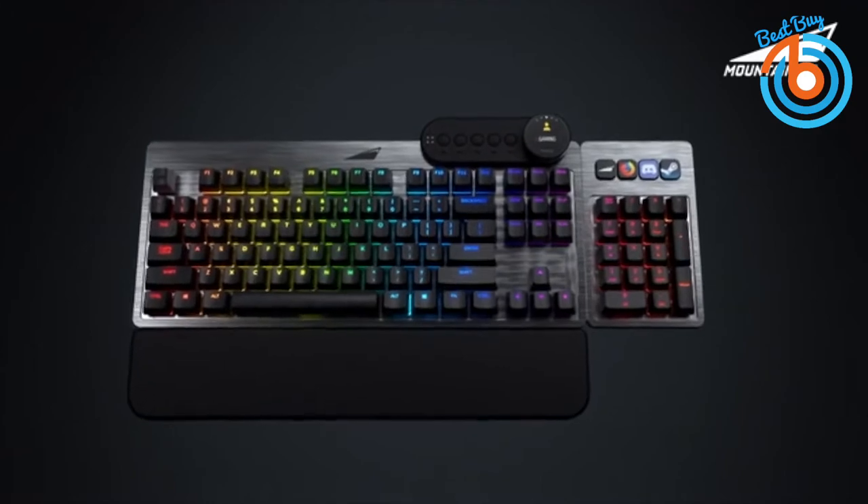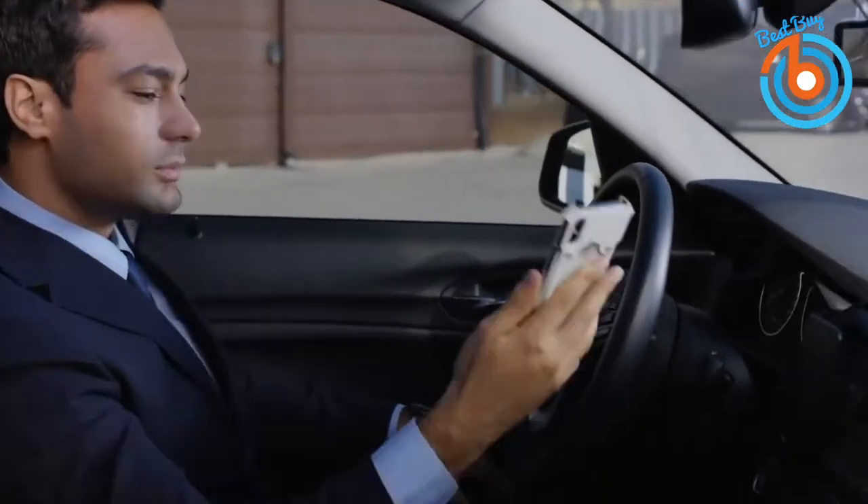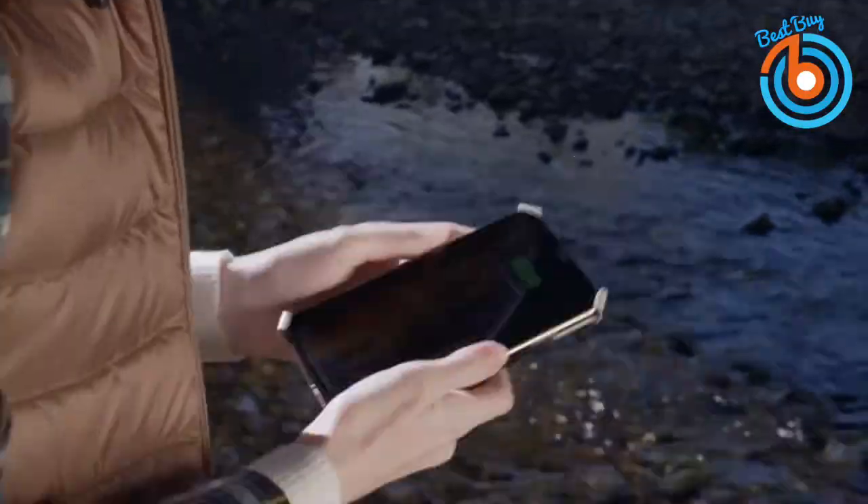Hi guys! In this video you will see six must-have useful gadgets for gaming, to be safe, or to be more productive. Let's get started.